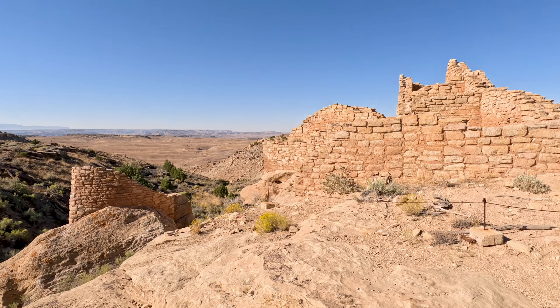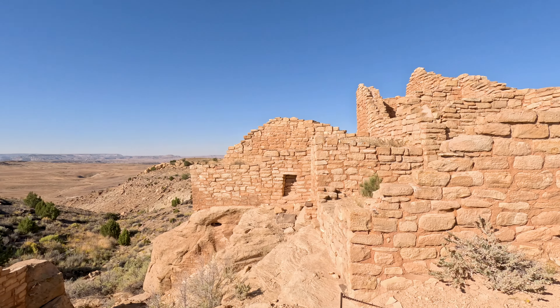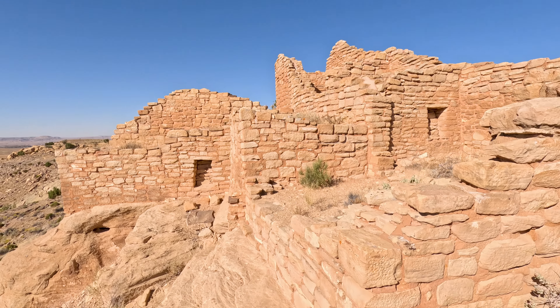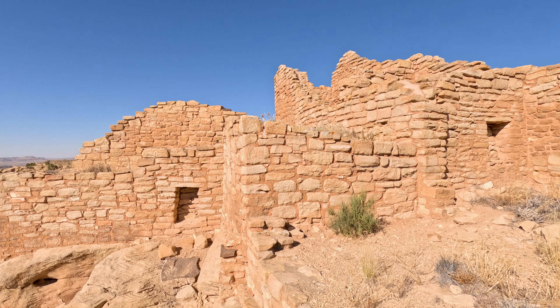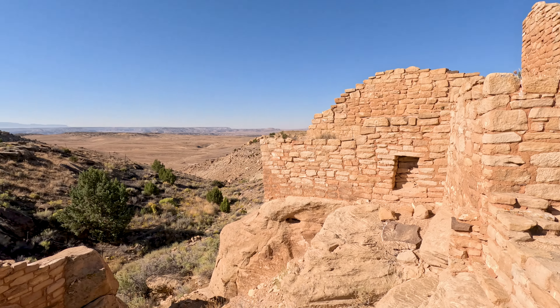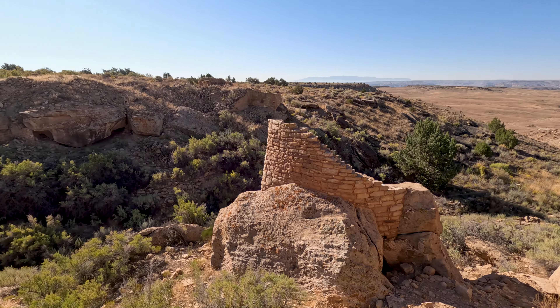This is the Cajon Pueblo. It is the most remote of the pueblos belonging to Hovenweep National Monument. This pueblo was used between 900 and 1300 AD and it's quite beautiful. There are more dwellings beneath us that we just can't get to. From up here, you can see Ute Mountain, Shiprock, and Monument Valley — pretty dang cool.